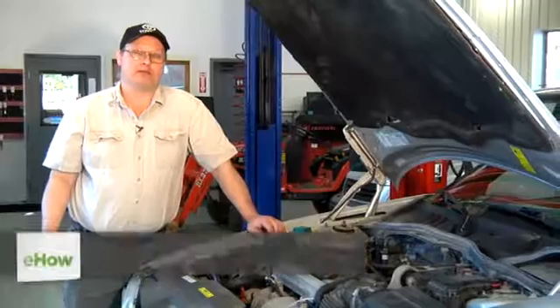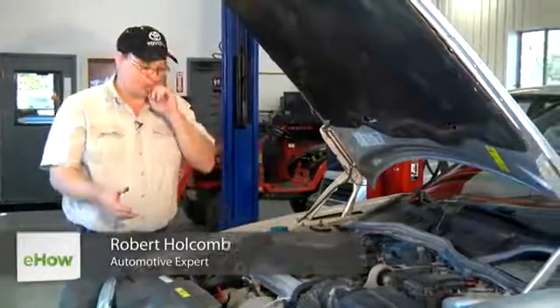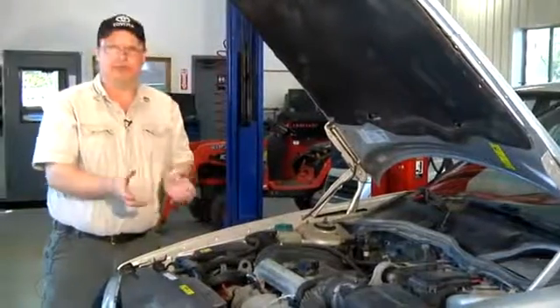Hi, I'm Bob Holcomb from Apex Automotive in Great Barrington, Massachusetts. Today we're going to talk about what causes water in the oil and in your exhaust, or antifreeze.